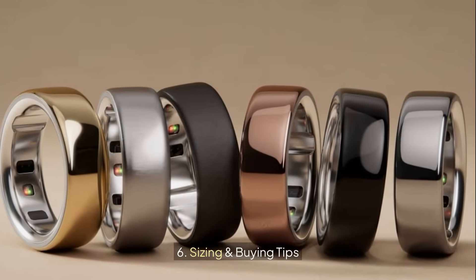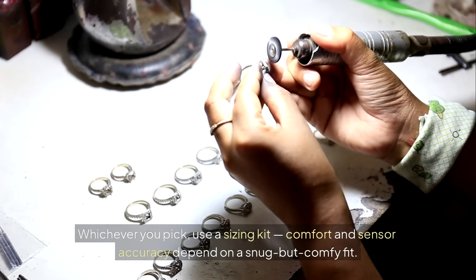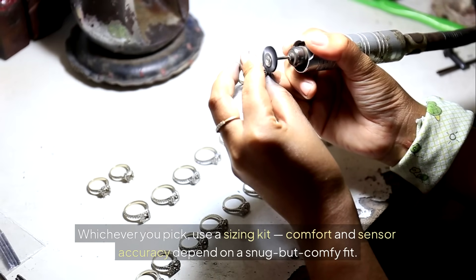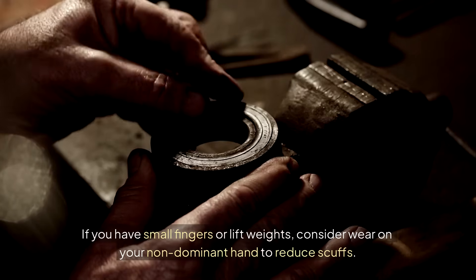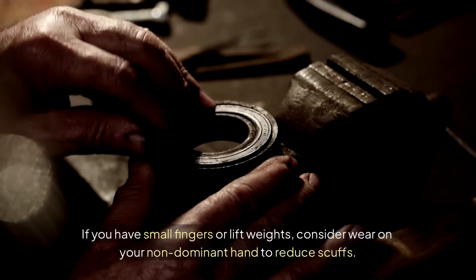Sizing and Buying Tips: whichever you pick, use a sizing kit — comfort and sensor accuracy depend on a snug but comfy fit. If you have small fingers or lift weights, consider wearing it on your non-dominant hand to reduce scuffs.